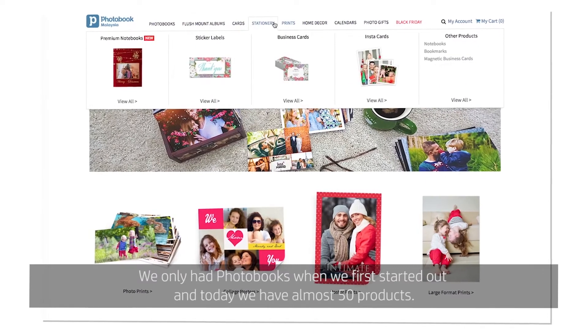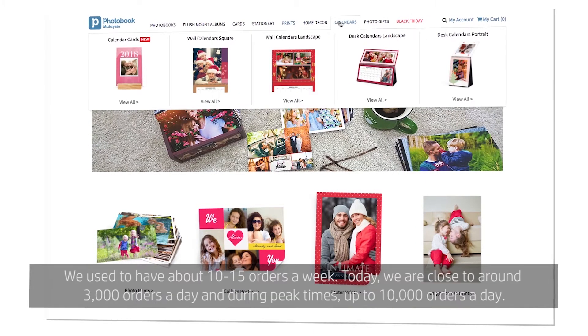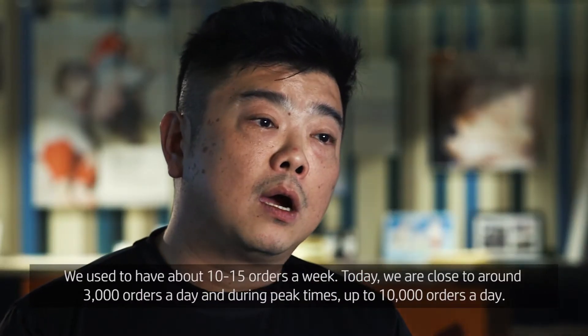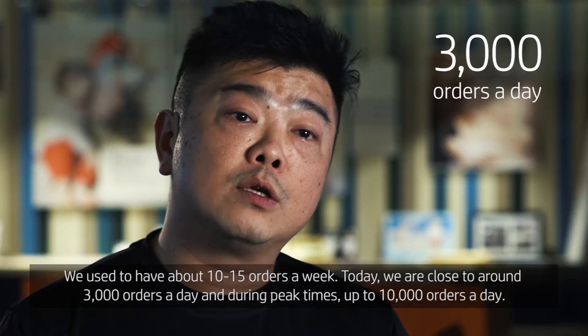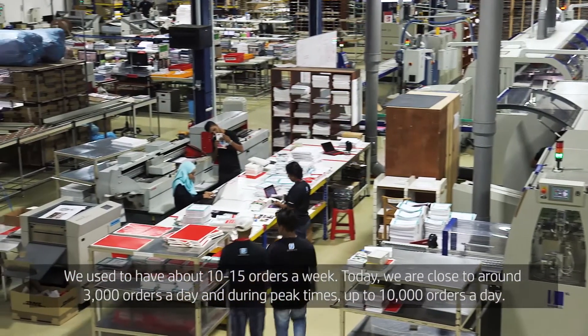We only had photo books when we first started out and today we have almost 50 products. We used to have about 10 to 15 orders a week. Today we are close to around 3,000 orders a day, and during peak times up to 10,000 orders a day.